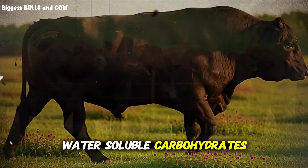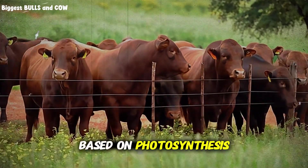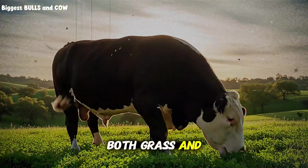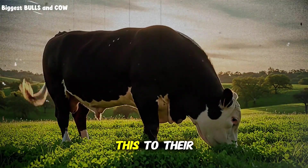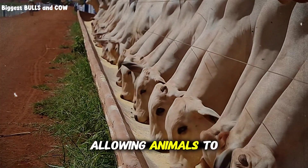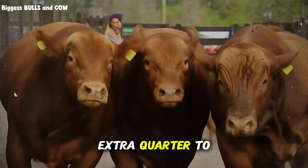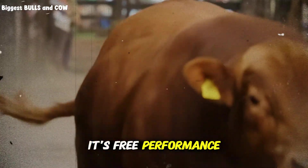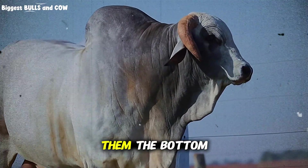Water-soluble carbohydrates in forage — those natural sugars — fluctuate throughout the day based on photosynthesis and plant respiration. During sunny afternoons, sugar levels in both grass and clover can be 30 to 50 percent higher than early morning levels. Smart grazers use this to their advantage by timing cattle access to finishing paddocks in mid to late afternoon, allowing animals to consume forage when energy content is at its peak. This simple timing adjustment can add an extra quarter to half pound of daily gain without changing anything else in your system — free performance, just from understanding plant biology and working with natural rhythms instead of against them.